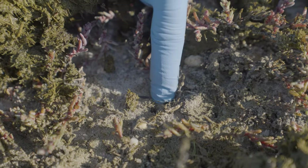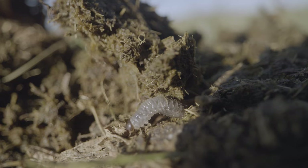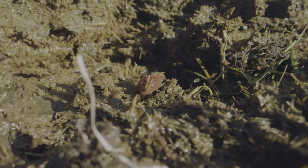So that's a tunnel from a dung beetle. They will take some pieces of the dung, put it in the tunnel, and put the egg on the dung piece, and the larvae will feed on it. And as soon as it's developed, it will just crawl out of the tunnel and fly away and search for a new dung pat.